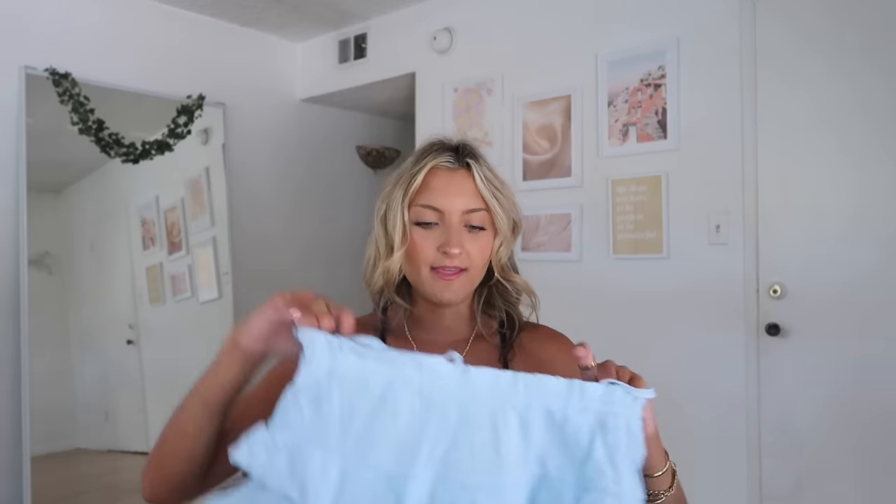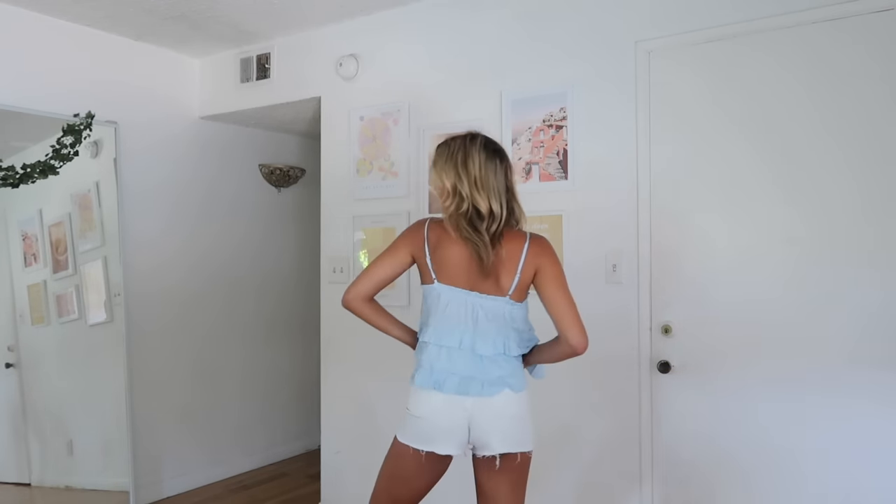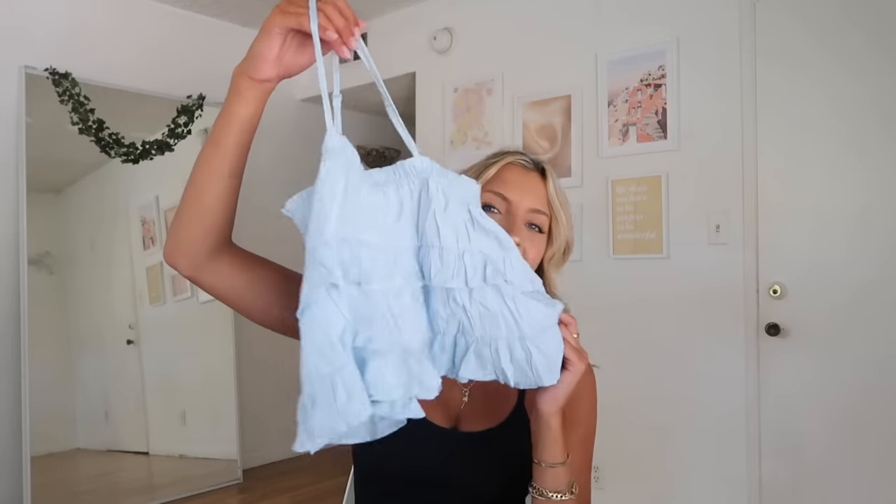I got this light blue linen ruffle top because I work up by the beach, so I figured I could wear it with jeans and sandals. It is a little bit longer — I know a lot of the things I share tend to be really cropped — but with high-waisted jeans this fits perfectly. Could also be cute for a coffee date. I do have a blog post going up with 16 different date night ideas, so check the description bar.